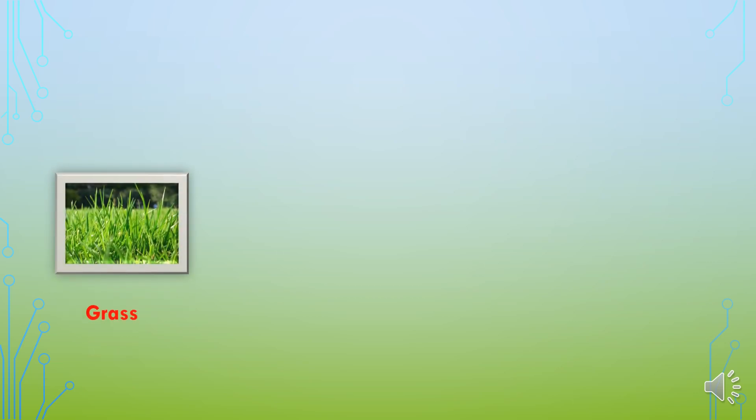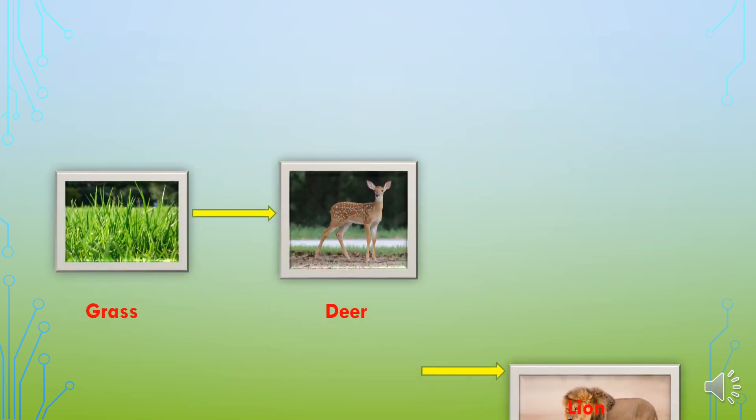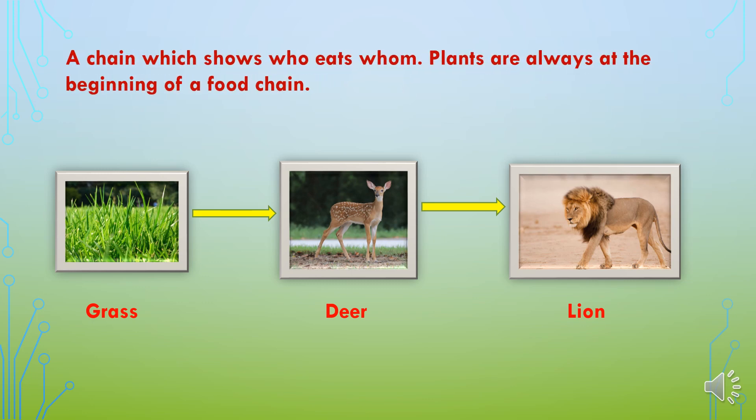Here is a simple example of a food chain. The grass is eaten by a deer and the deer is eaten by a lion. So the energy gathered from sunlight is transferred from the grass to the deer and from the deer to the lion. There is a link between these three components. In a simpler way, a chain which shows who eats whom is called a food chain.